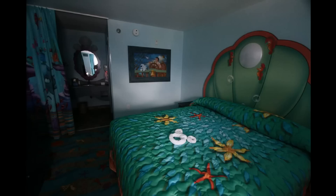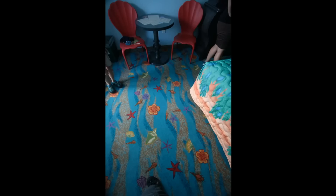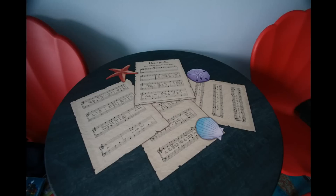Let's take a peek inside one of the rooms, where it's Little Mermaid themed everywhere you look — on the bed, on the walls, the floor, even the curtains get into the act. There's the curtains and the door as well as the floor one more time. And even the table has music notes for 'Under the Sea.'